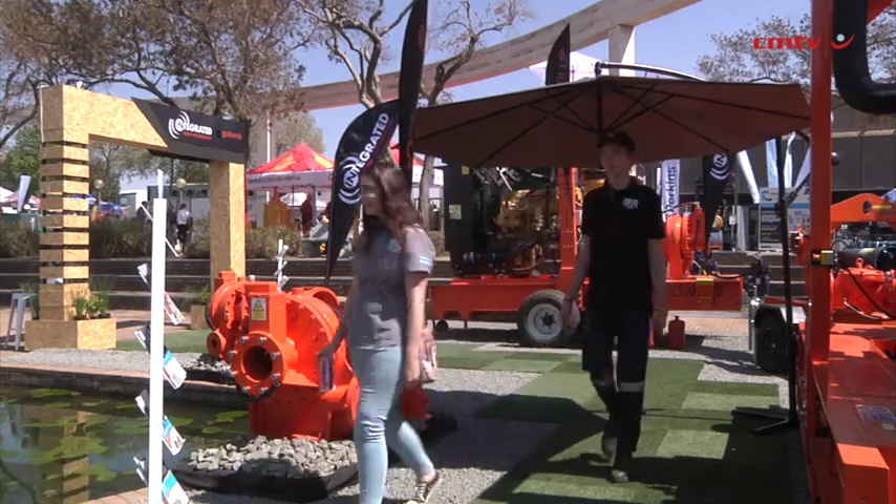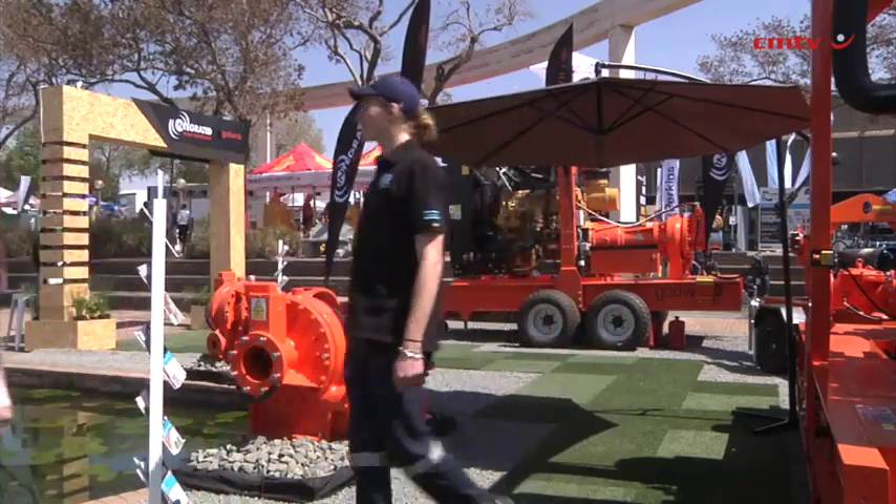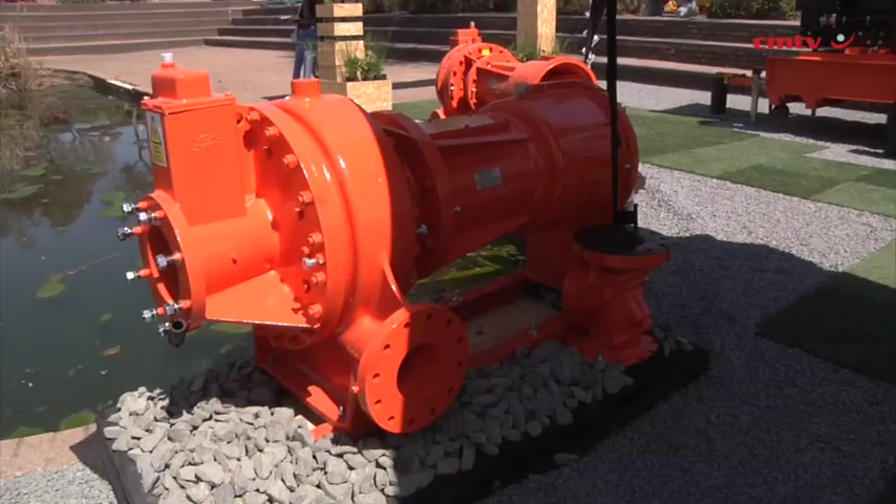Recently we have been appointed as a Godwin distributor for the self-priming range of diesel units, and I think that's enhanced our ability to offer the dewatering business massively. We obviously have the Grindex range of pumps, and now with the Godwin added range of pumps we have a full turnkey solution when it comes to dewatering.